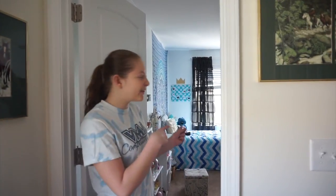Hi guys, it's Amanda. Today I'm going to be doing a room tour. The last time I did this was January 1st of 2016, so it's been a while and I moved, so let's just get into it.